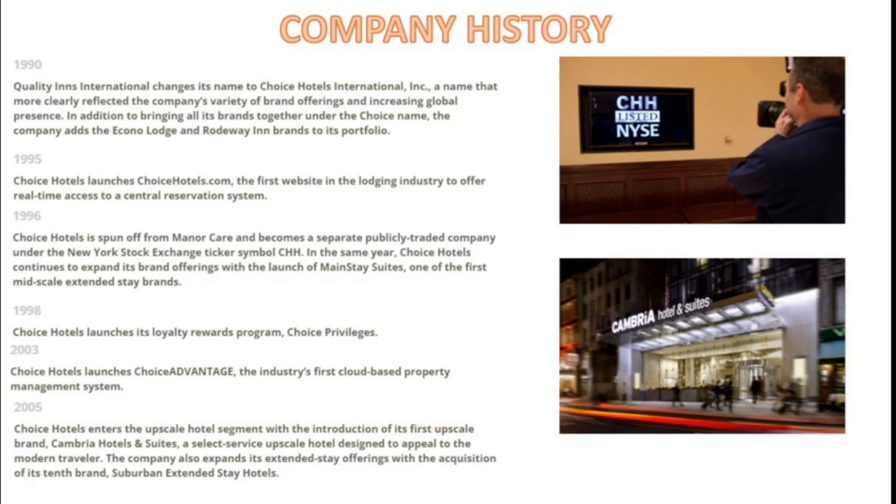In 1995, Choice launched ChoiceHotels.com, the first website in the lodging industry to offer real-time access to their central reservation system. In 1996, Choice Hotels was spun off from ManorCare and became a separate publicly traded company on the New York Stock Exchange. That same year, they continued to expand with the introduction of Mainstay Suites, one of the first mid-scale extended stay brands. In 1998, they launched their loyalty rewards program, Choice Privileges. In 2003, they launched Choice Advantage, the industry's first cloud-based property management system.